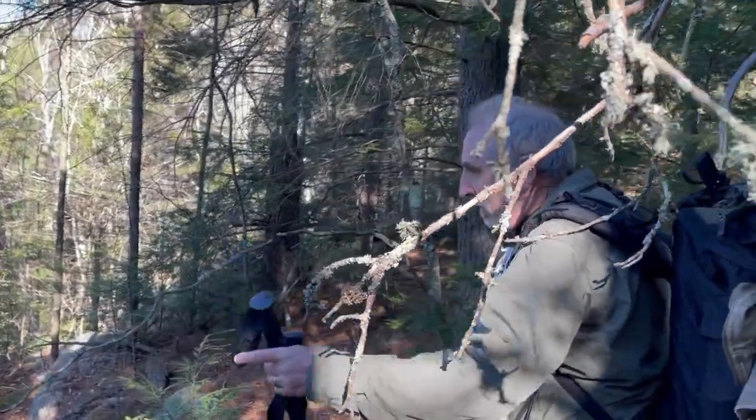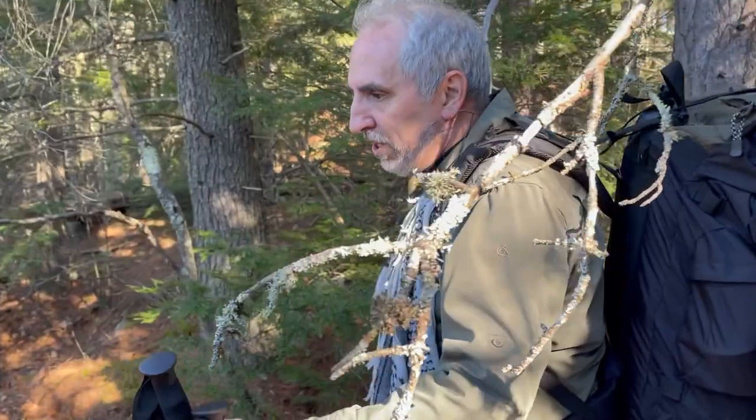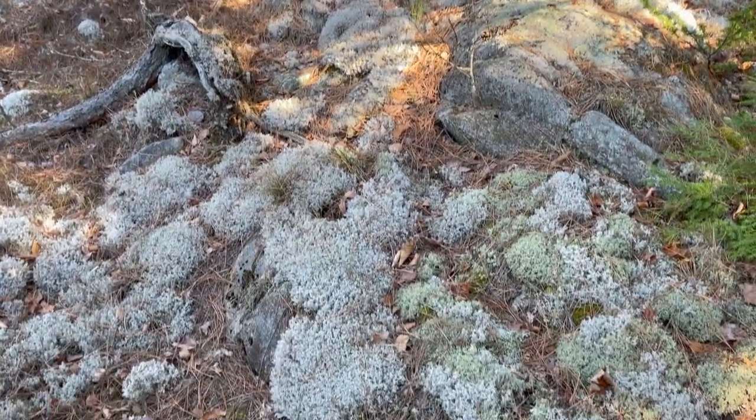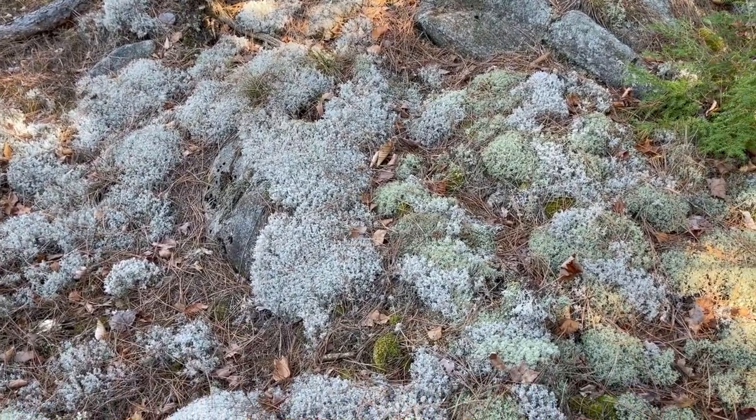Down below is a stream that comes from the Devils Wash Dish, so we're gonna follow it parallel along the hillside. We're not far, so not much longer to go.